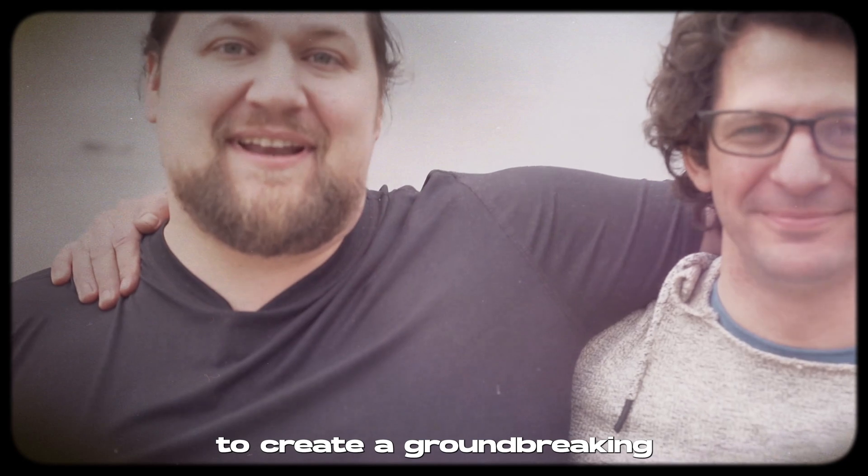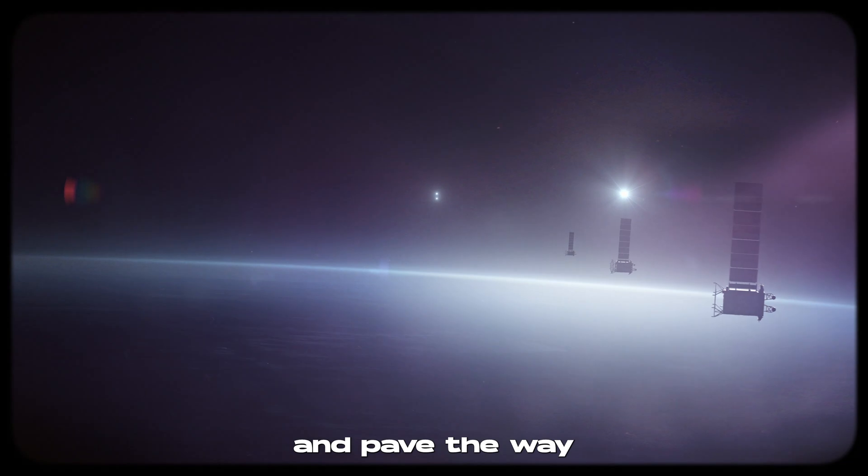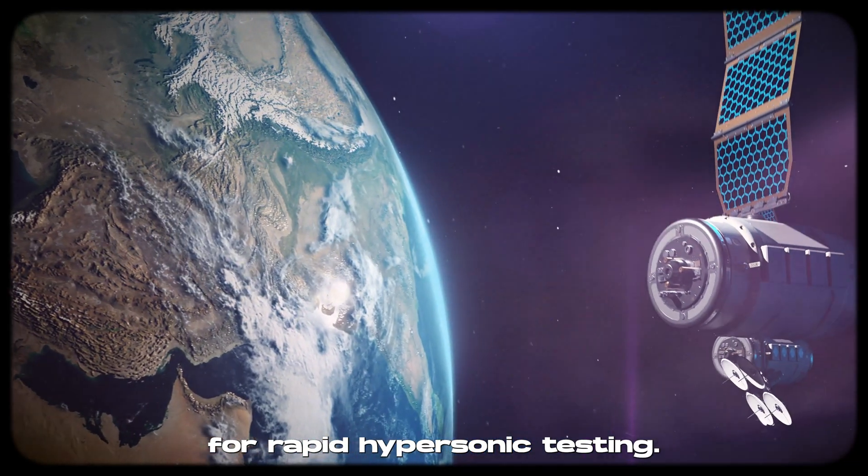their mission: to create a groundbreaking kinetic launch system that will slash the cost of space exploration and pave the way for rapid hypersonic testing.